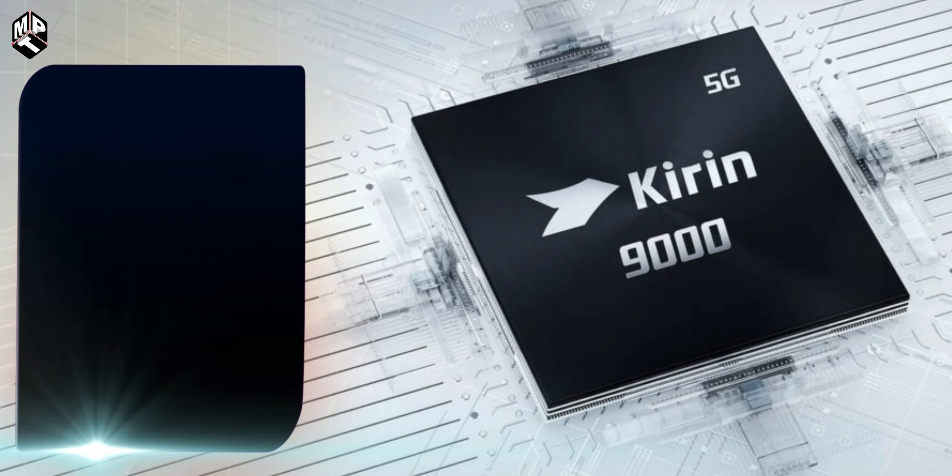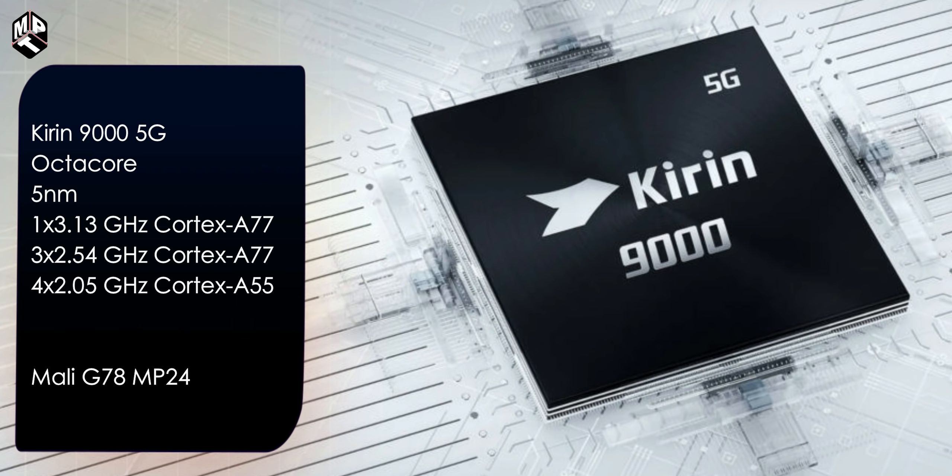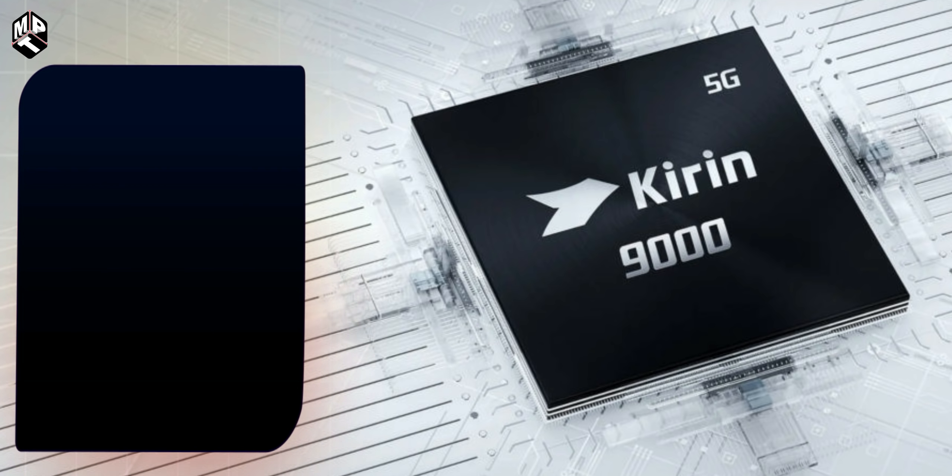The processor configuration includes 4 performance cores at 3.13 GHz Cortex-A77, one core at 3.54 GHz Cortex-A77, and 4 efficiency cores at 2.05 GHz Cortex-A55. The GPU is the Mali-G78 MP24. This is the last flagship chipset — the Kirin 9000.